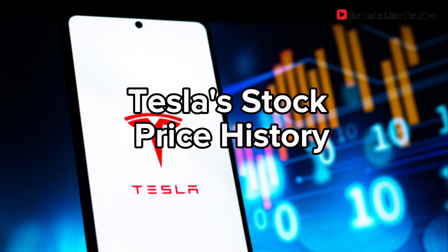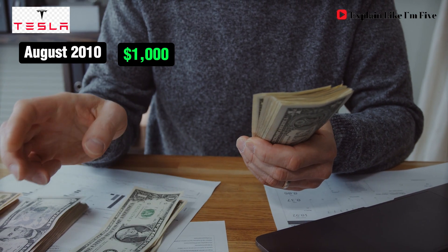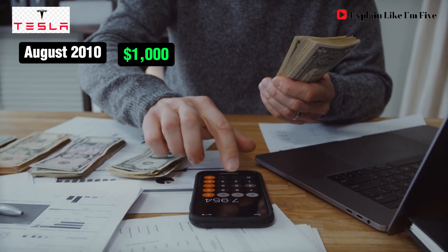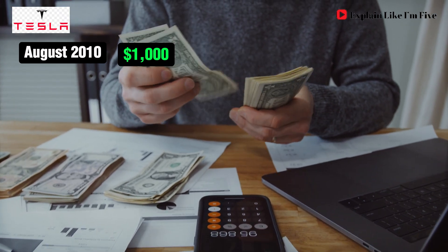In this video, we'll look at Tesla's stock price history. Imagine you invested just $1,000 in Tesla back on August 1, 2010. Tesla shares were trading at $1.37 each. Your $1,000 investment would have bought you about 730 shares.